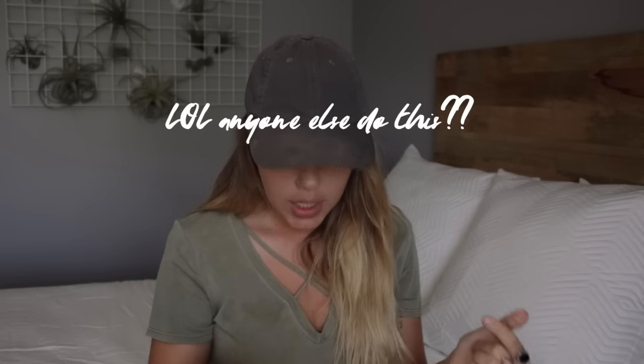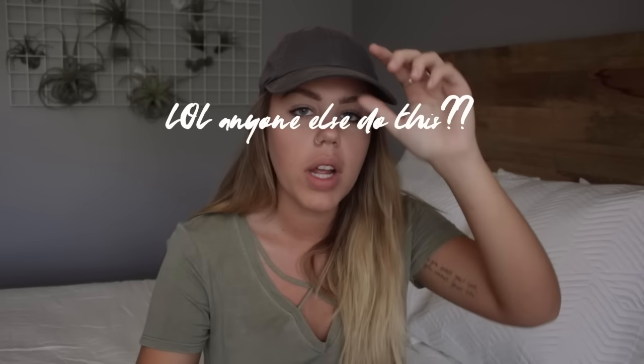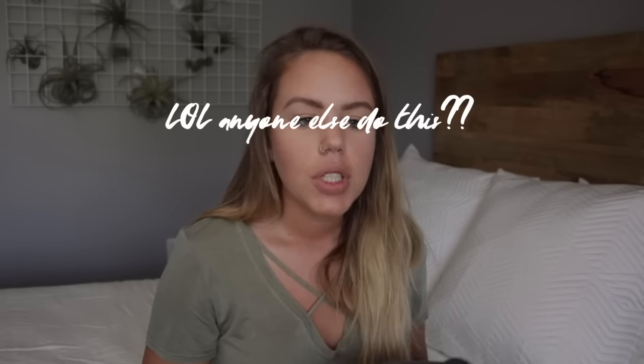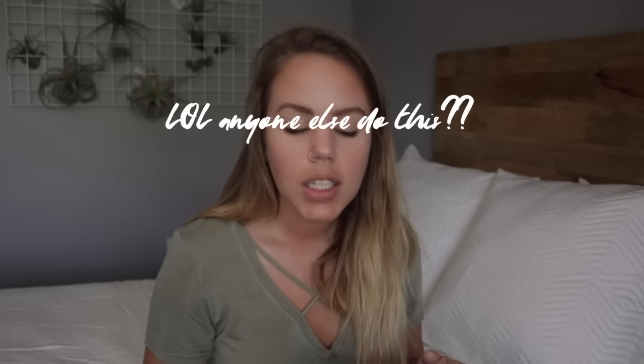Fifteen to twenty dollars is kind of ridiculous for a baseball cap, but I really like it and it's great for blocking out eye contact, which I really enjoy. I wear this whenever I go grocery shopping or just don't feel like making eye contact, and it does a great job of that. So I really like this hat.